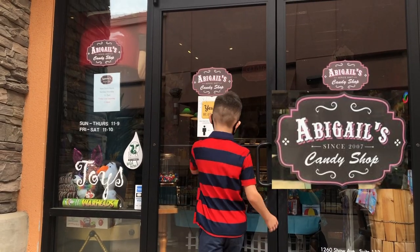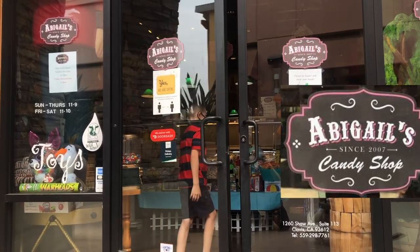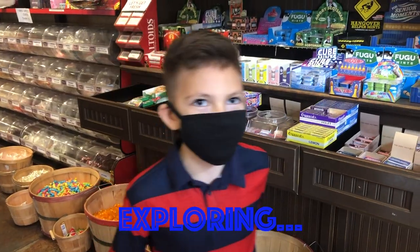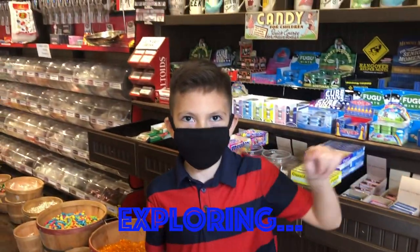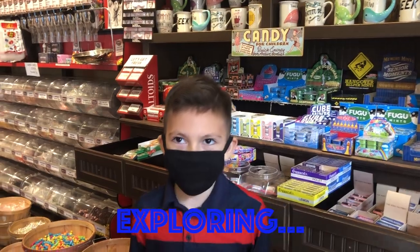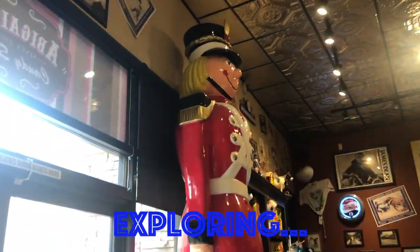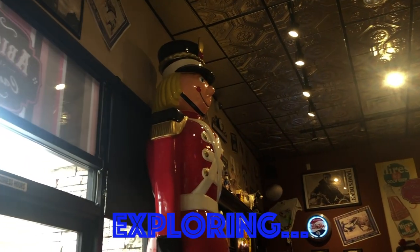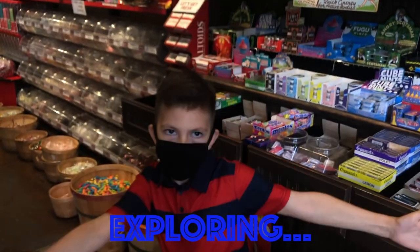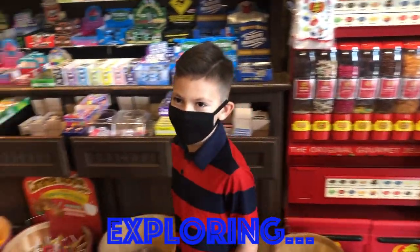Go inside! Go inside! What candy is going to get picked? What do you think? That's a big nutcracker. Wow. Okay guys, let's check out the candy.